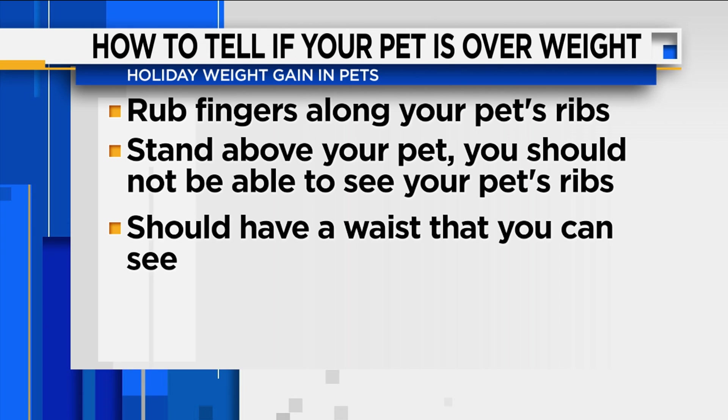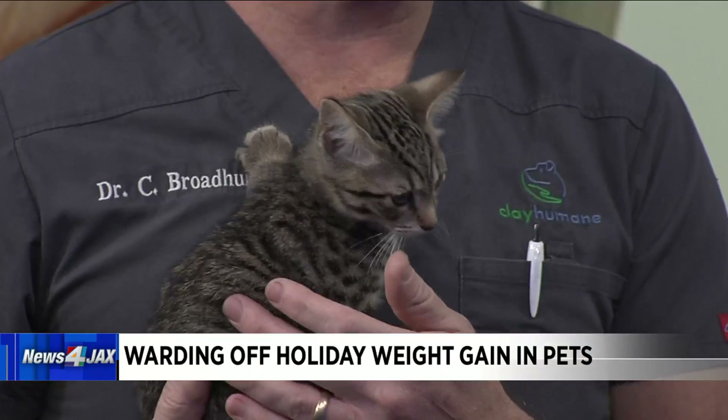We definitely want to avoid the fattier foods for our pets. It can definitely push them into pancreatitis. The common offenders we're seeing are lots of turkey, lots of turkey skin, lots of chicken fat, and bacon is a common offender as well. We want to stay away from those because they can lead our animals to pancreatitis, stomach upset, and of course obesity, which is a huge problem.